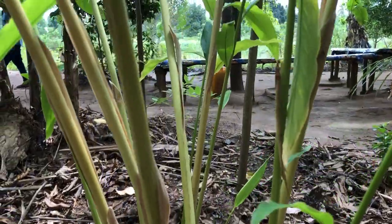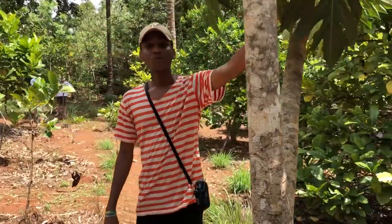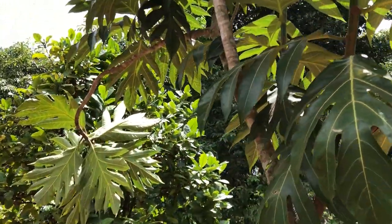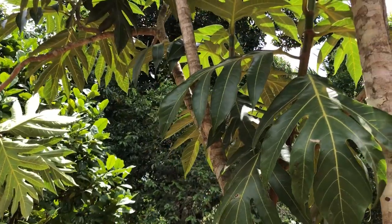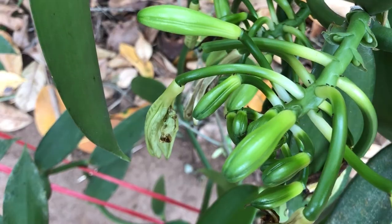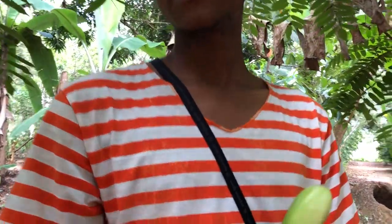We only use it for coloring. And we have this tree here — it has a fruit, but it's not seasonal. We call it bread fruit, or shelly shelly. If you cut it, it looks like a star. This is the other type, the small one. It's not so good — very, very sour.